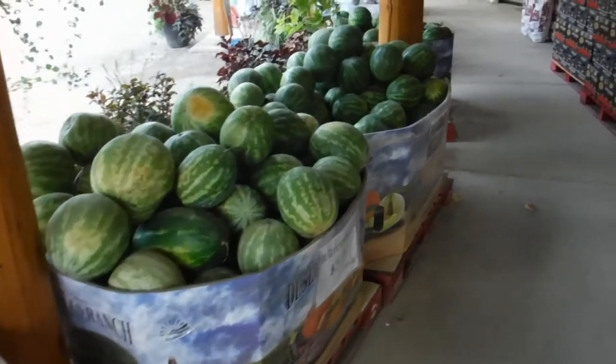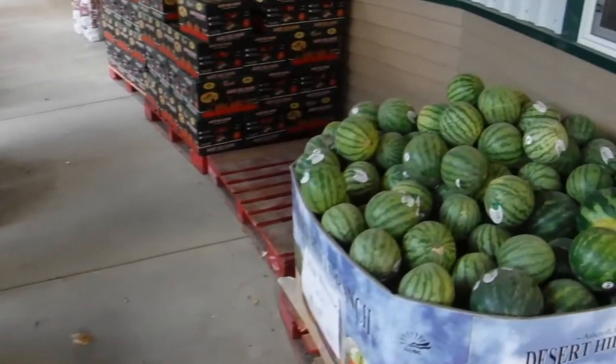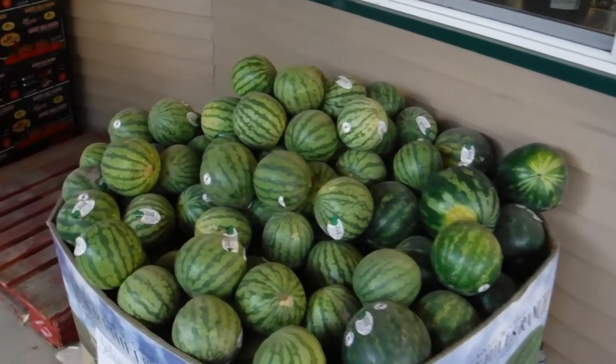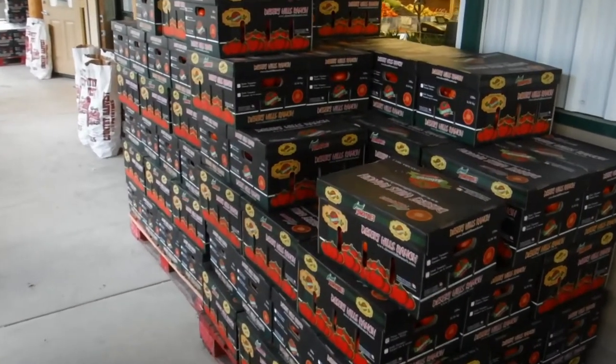I've never seen so many melons. Mini yellow. Tomatoes.